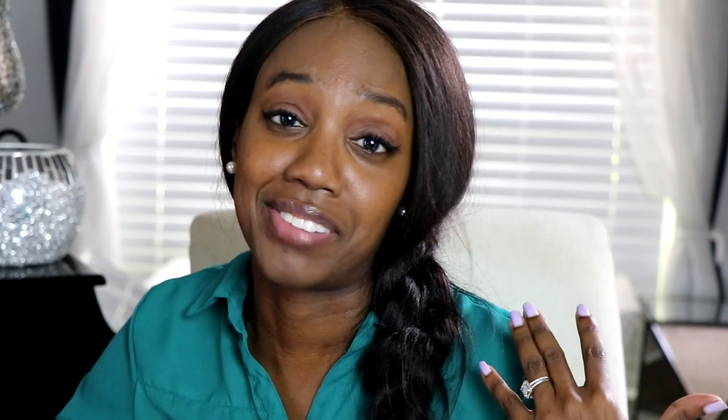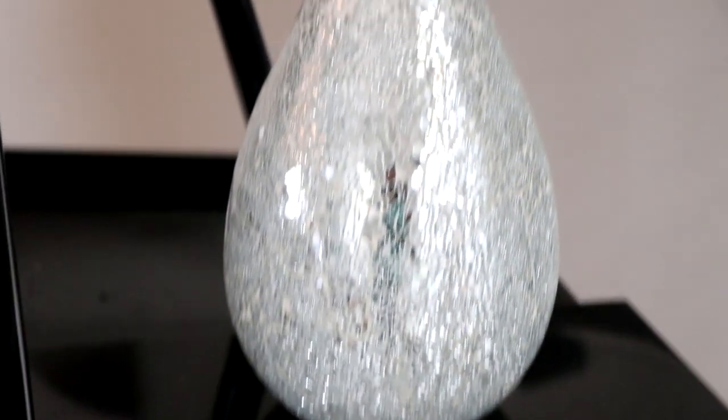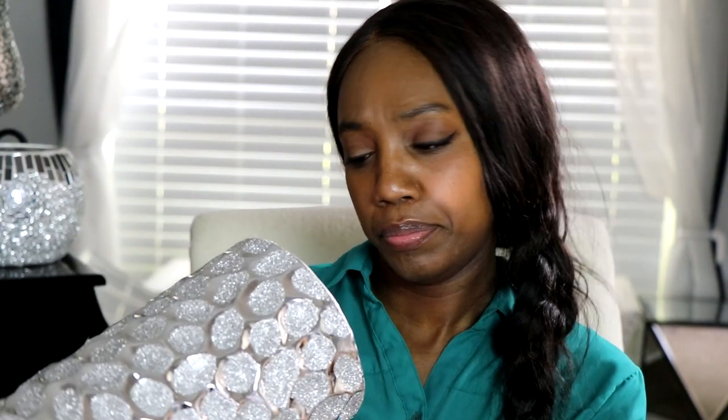Another item you can add to your home that gives an expensive vibe are vases. Get yourself some nice silver or mirror vases. I got this one from Burlington's for $14.99 — it's very nice. I also got this silver tall vase from Burlington's for $14.99. And I got this vase from Ross — it has a mosaic mirror pattern on it — also $14.99.